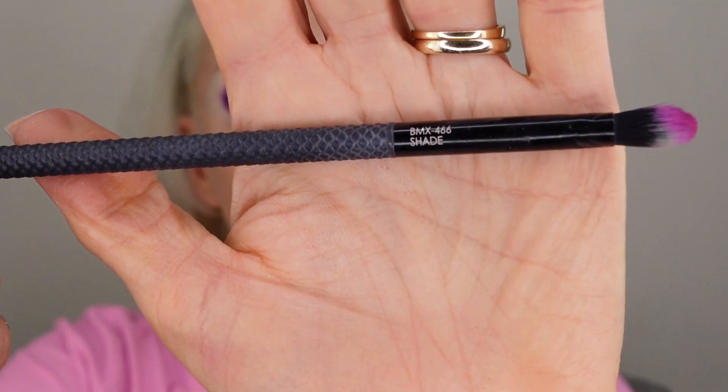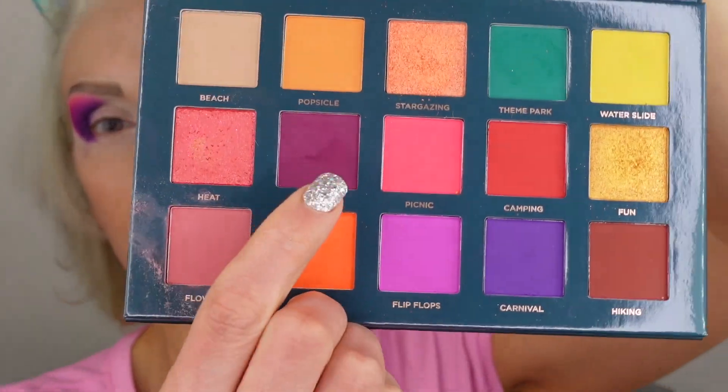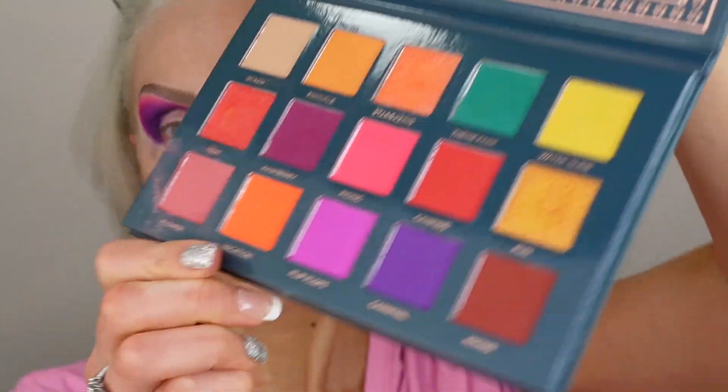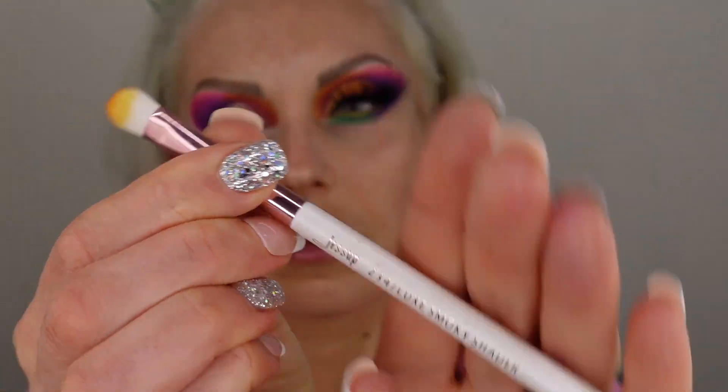I'm starting with ABH primer and a Spectrum small brush in a deep purple shade in the outer corner and crease — very pigmented, very bright, no complaints. Blending with a bigger Moda brush from BoxyCharm with a beautiful fuchsia — this is the shade that makes me happy, it blends beautifully. Next I'm going with a coral shade to blend it out further. All the tones are so close together and they blend so well. Another brush to blend out toward the eyebrow, going into the crease near the inner corner with a slightly deeper, warmer shade.